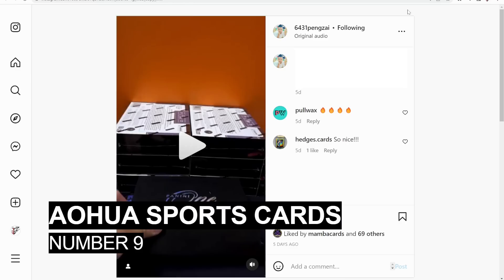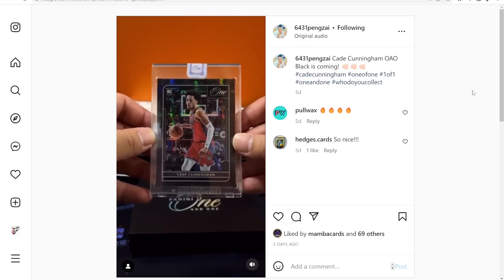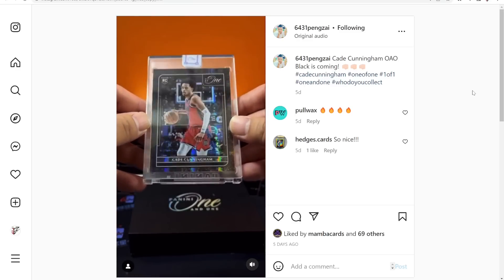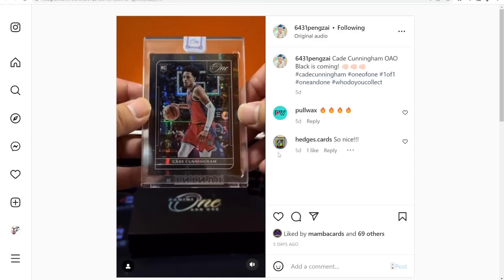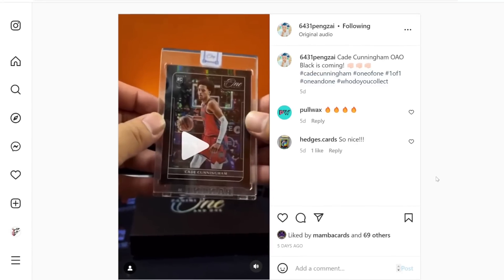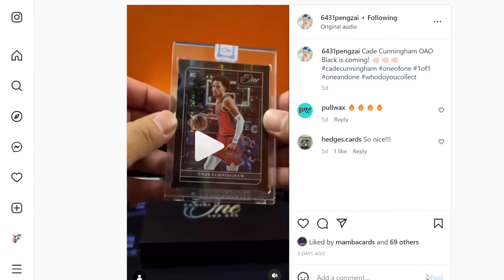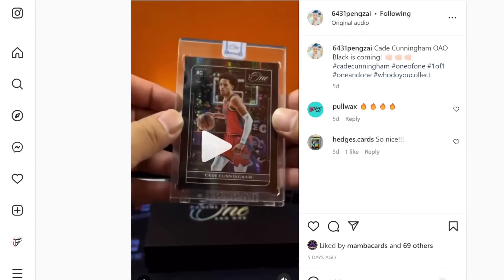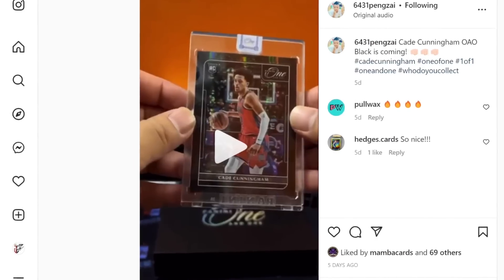At number 9 we are with AOHUA Sports Cards, also a Chinese breaker, opening 2021 Panini One and One basketball. These Chinese breakers keep bringing the heat each and every week — thank you Pengzai for grabbing these for us. This is Cade Cunningham's black one of one, and I have this at $6,500, which is in line with what the Scotty Barnes one of one went for that made the list last week.